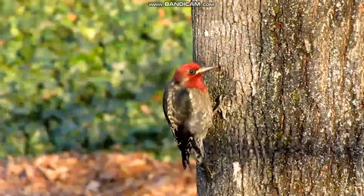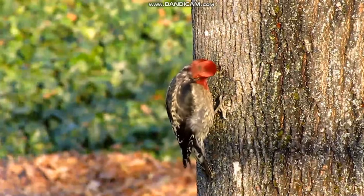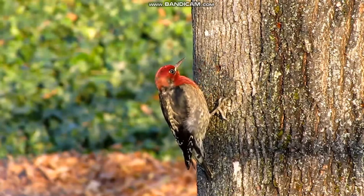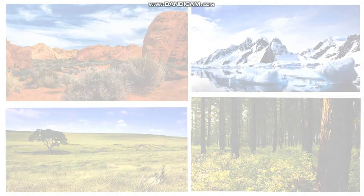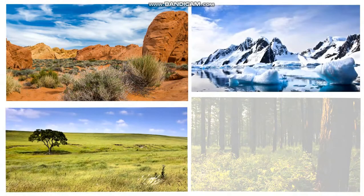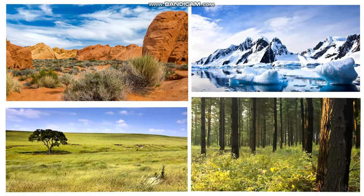This woodpecker is called a red-naped sap sucker. It uses its beak to peck a hole in the bark to eat the tree sap. We looked at four different land habitats and saw some of the different plants and animals that live there: desert, grassland, arctic, and forest. Can you think of any other plants or animals that live in these areas?